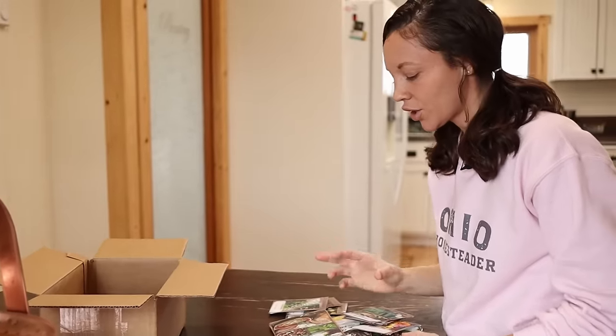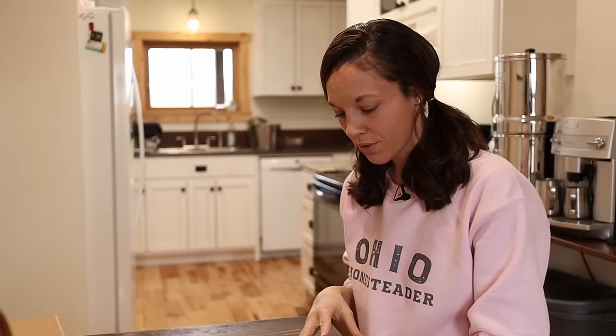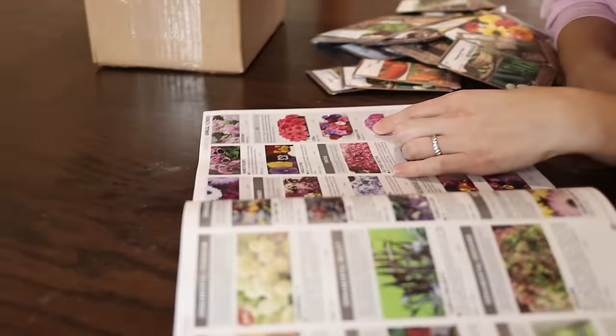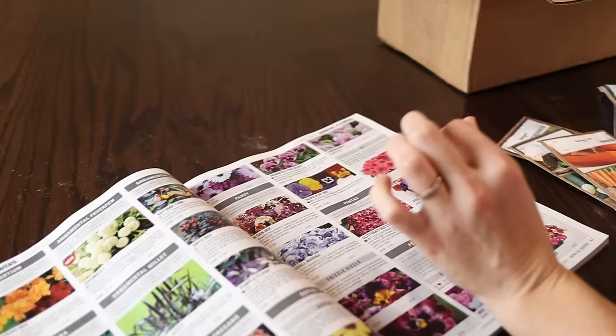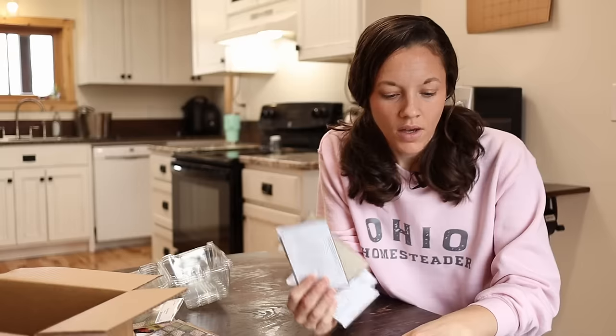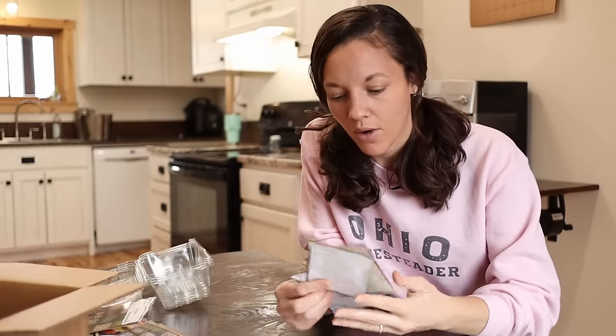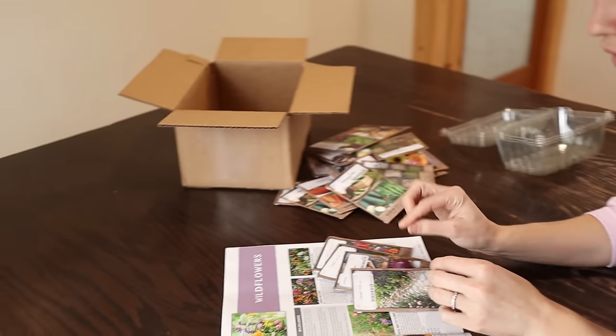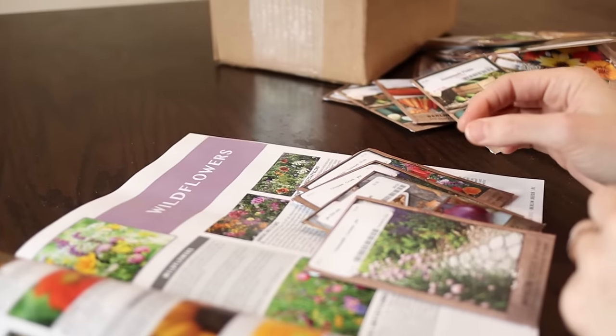Our vacation is right over the time when I should be starting some seedlings. I decided to pick out herbs, flowers, onions, and things that take longer to germinate. I'll plant them the day before we leave so they can germinate the week we're gone. I'm looking in the Berlin seed catalog — they tell you how long seeds take to germinate. The things I'm going to plant are calendula, oregano, onions, and chamomile. These four take seven to ten days to germinate.